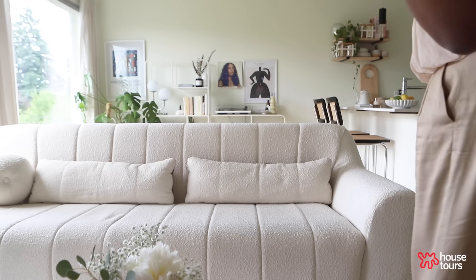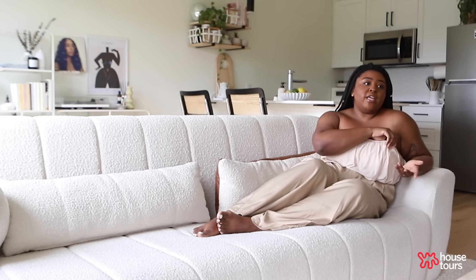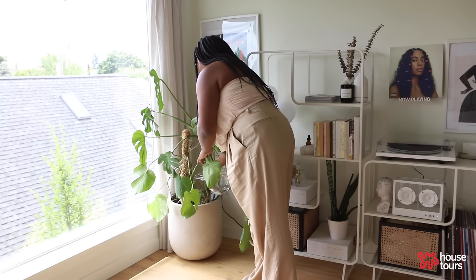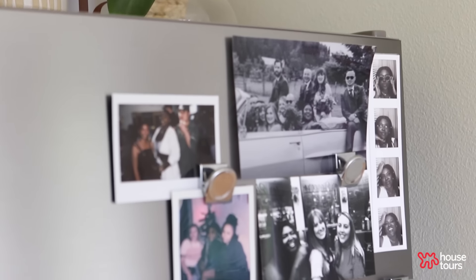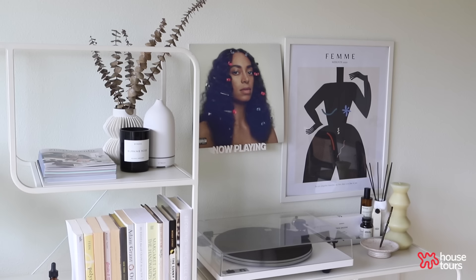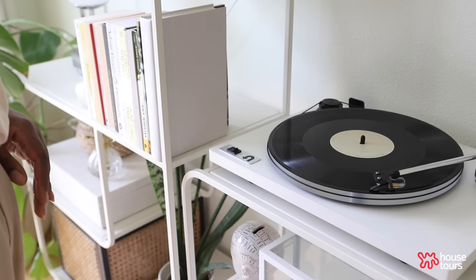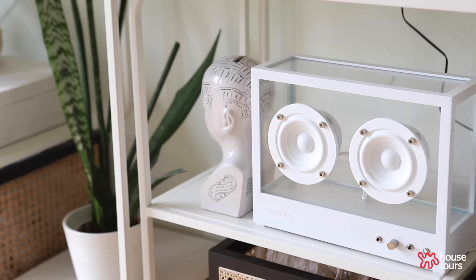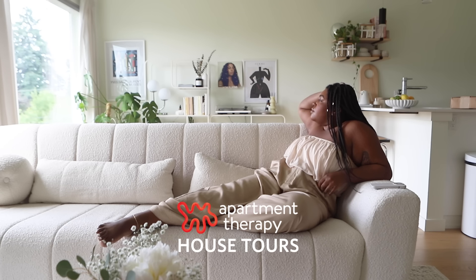To me, home means having a safe space where you can rest and nest and make it your own. Home is a place where you want to create a life for yourself. This apartment is a place that I want to bring friends and family to, but I also want to spend days just being with myself. I want to create art in here, dance in here, cook and laugh in here. I just love it here. I feel grateful that this is a place I get to call home.